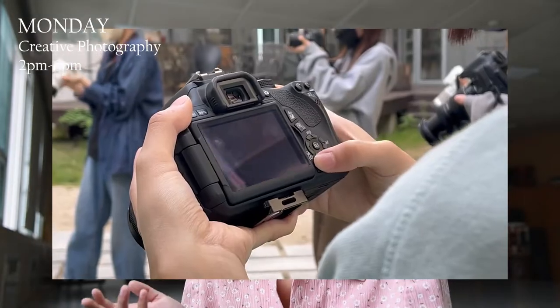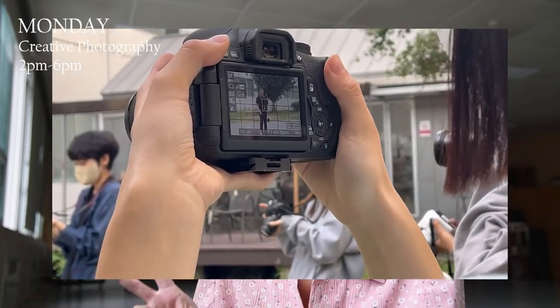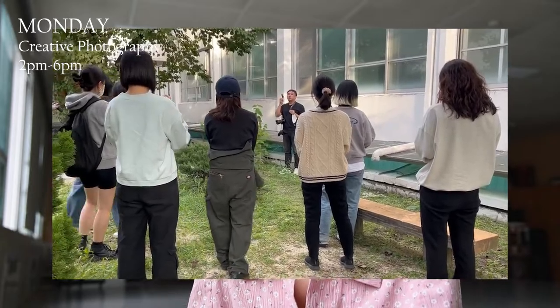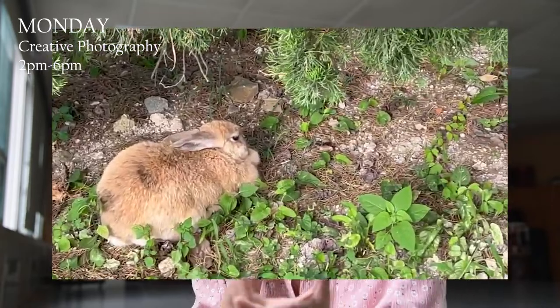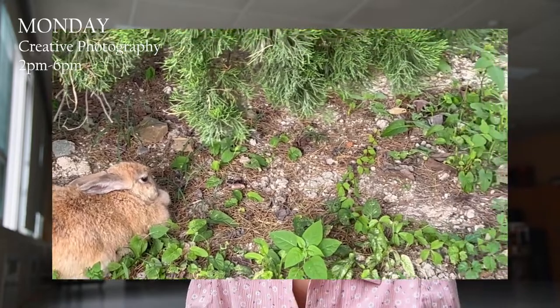My schedule starts with Monday, and Monday we have creative photography. The lesson takes about four hours from two to six — two or three hours of teaching, a lecture. And the other two or one hour is to go outside with cameras with the whole group and just take pictures. There is also time for individual talks.